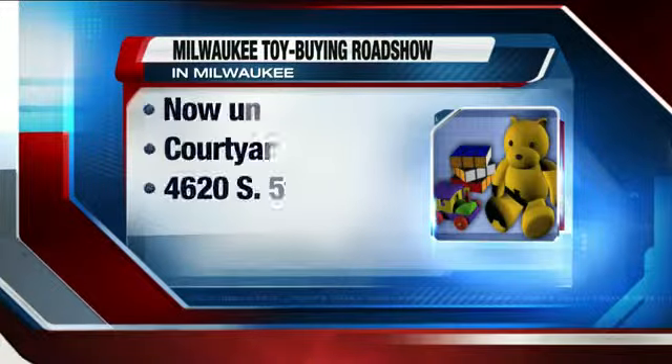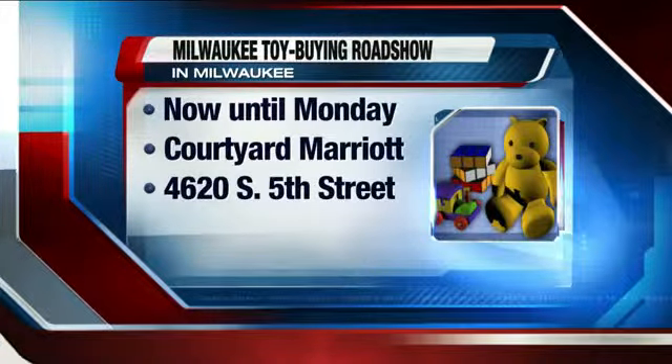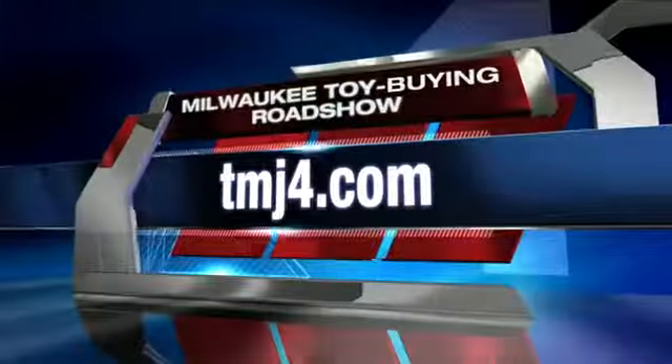Let's take a quick look at the address where you can find Joel to bring your things in for appraisal today. The Milwaukee Toy Buying Roadshow, now until Monday, the Courtyard Marriott — down by the airport on South 5th Street. And if you'd like more information, you can log on to our website, TMJ4.com. Click on links.